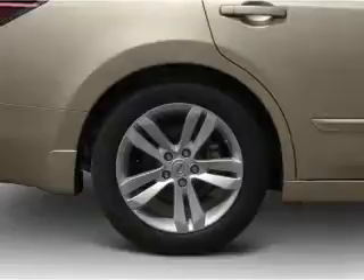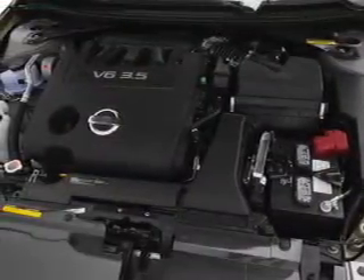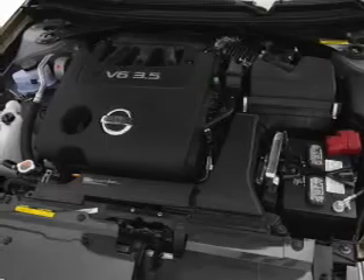Power door locks, power windows, cruise control, Bluetooth wireless, an AM-FM stereo with a CD player, power mirrors, an alarm system.